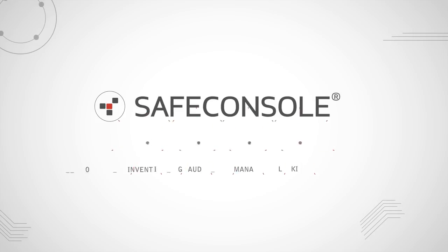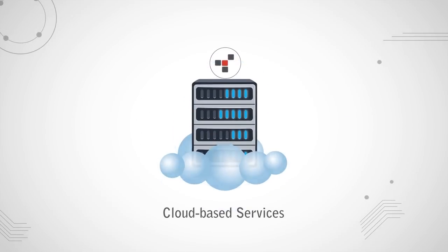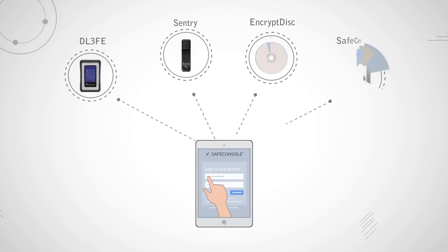Whether you choose to have an on-site install of Safe Console or use our cloud-hosted services, the platform links all your devices across multiple locations with ultimate control at your fingertips.